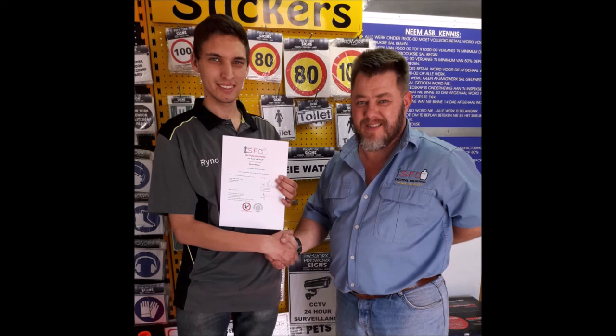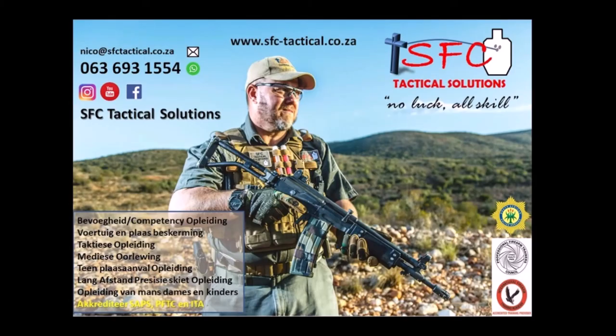We also assist you to apply for competency at the SAPS. Please contact us at 063-693-1554 if you have any inquiries.